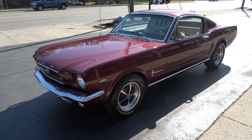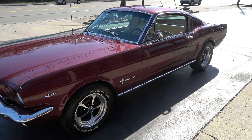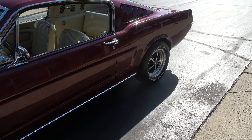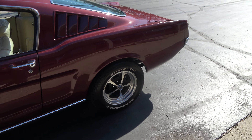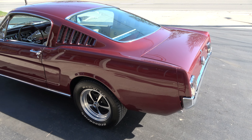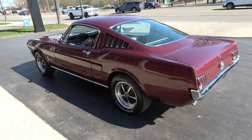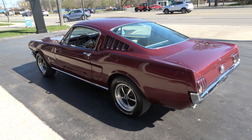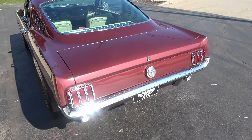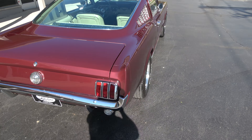Today we are going to take a look at just a gorgeous 1966 Ford Mustang Fastback 2 plus 2 — killer car. Love this color combination. It is factory for the car — it is vintage burgundy, which is a metallic, and then it's got the factory burgundy and parchment deluxe interior in it.